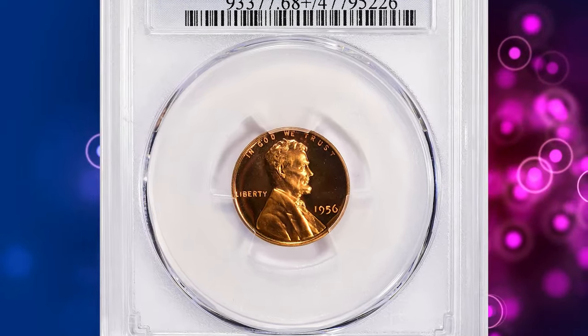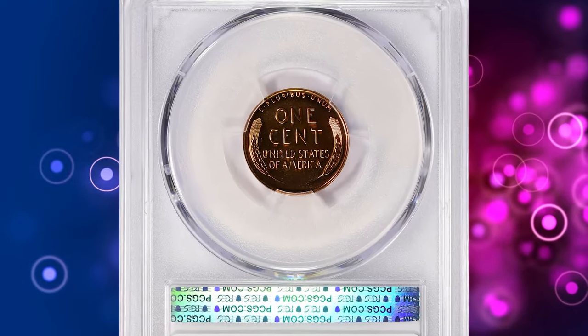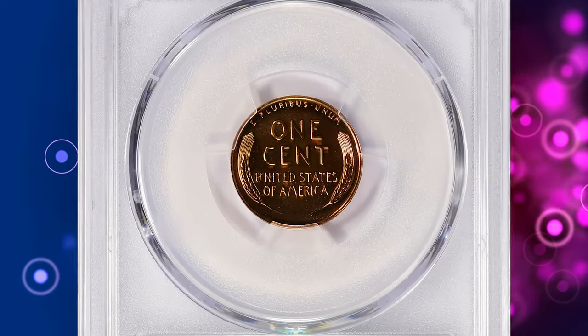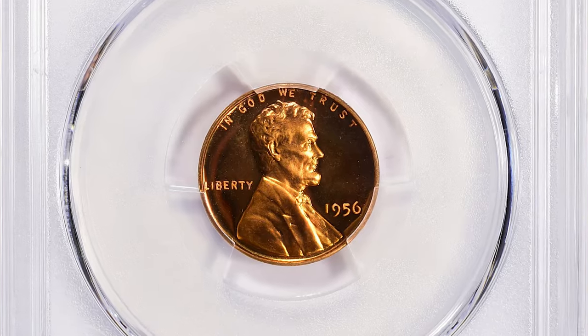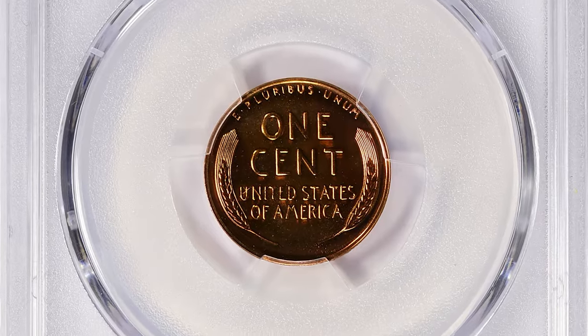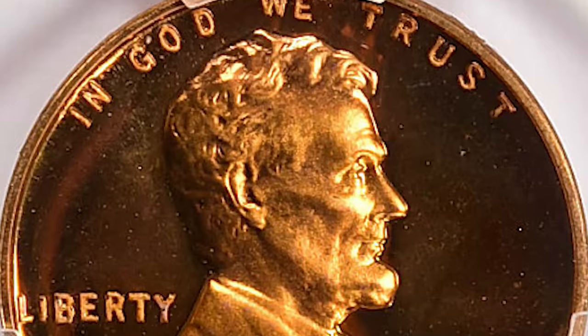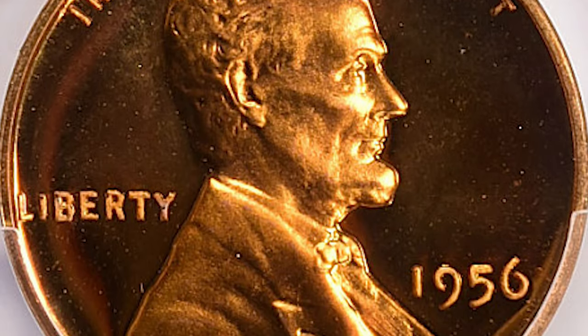Number 3: 1956 Proof Lincoln Cent, graded as PR-68 Plus Deep Cameo by PCGS. According to NGC, as the prices for proof sets since 1936 continued to enjoy spectacular growth, sales of the 1956 set nearly doubled from the previous year. Much of this was pure speculation, but the hobby was also experiencing a large influx of beginners.